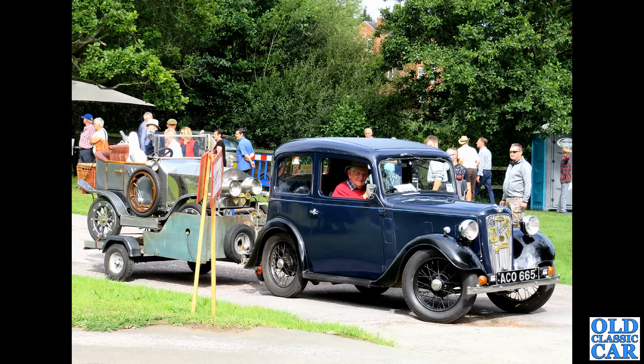Of course there had to be an MGB in here somewhere — we've seen the Midget already, and this is a V-plate, quite a late example MGB Roadster with the rubber bumpers but still with the same BMC B-series engine under the bonnet: 1800cc, very similar to that in the first MGBs. A great choice of a classic car.